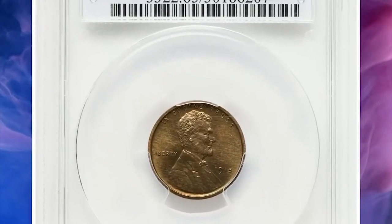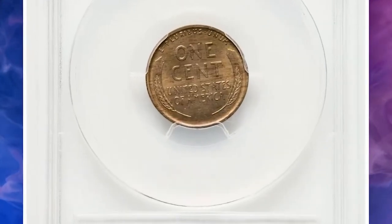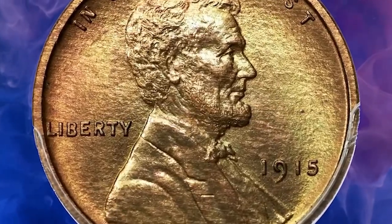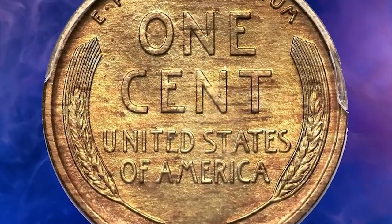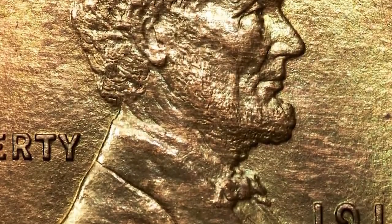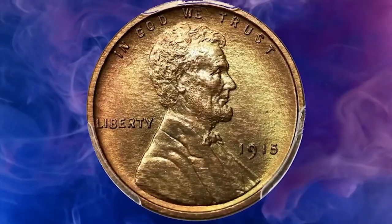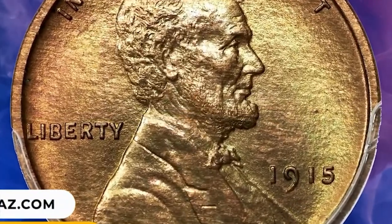Number 11: 1915 Lincoln cent in PR65 Red and Brown condition. According to Heritage Auctions, this is a fully struck matte proof with luminous original surfaces. Chestnut brown, orange, and green hues adorn each side, with only a few microscopic flecks visible beneath the loupe. The 1915 proof boasts a small mintage of 1,150 pieces — the second lowest mintage among the proof Lincoln cents. It was sold on July 21, 2023 for $3,840.